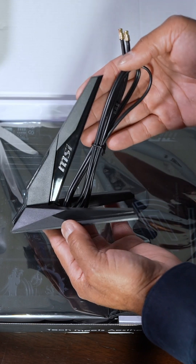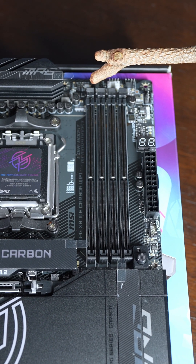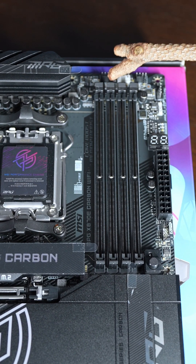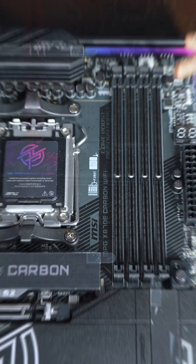MSI's true Wi-Fi 7 is at 320 megahertz, giving you 5.8 gigabit per second speeds. DDR5 RAM support is flexible — put one stick in for 8,400 mega transfers, or populate all four slots and hit 256 gigs of RAM.